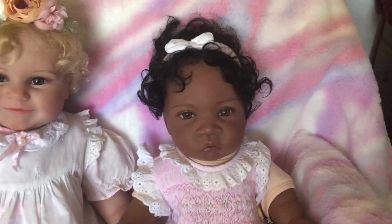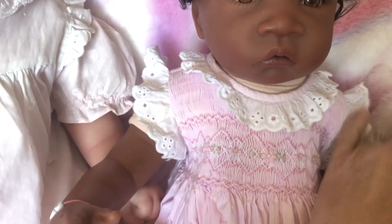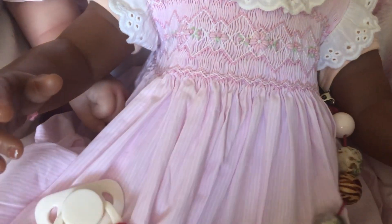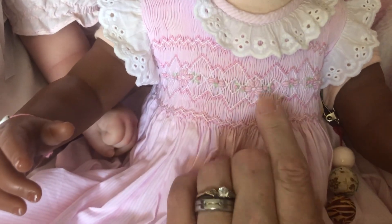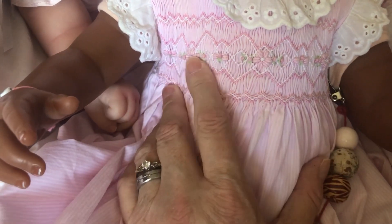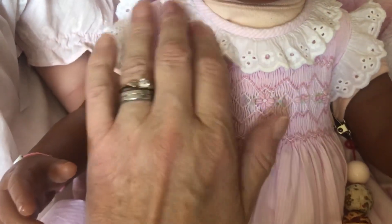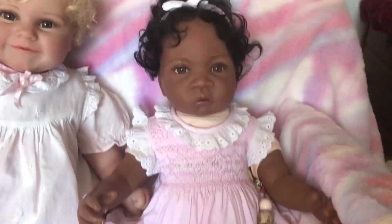And then over here I've got my gorgeous Janine, and I love, love, love this dress that Janine has on. It is a pink and white very thin striped cotton dress. It's got smocking at the top in a little bit darker pink and lighter pink, and it also has green and white in it with diamond patterns and little pink and green flowers embroidered over the top. It's just beautiful and it's got eyelet cotton lace around the neck and around the arm holes, and it has a tie at the back of the waist.